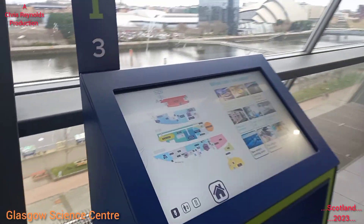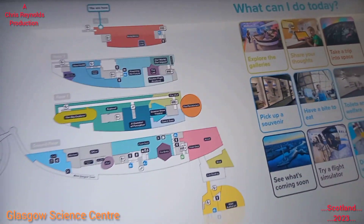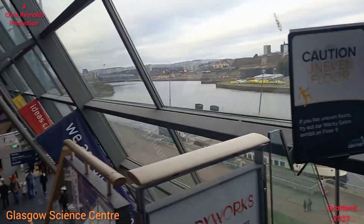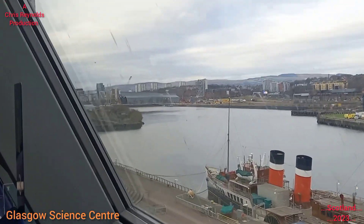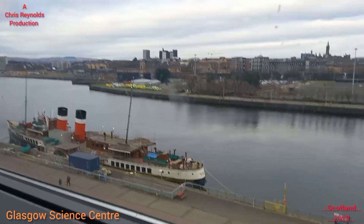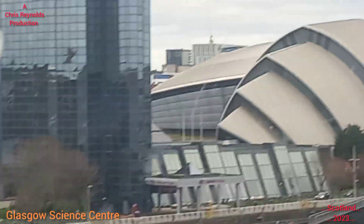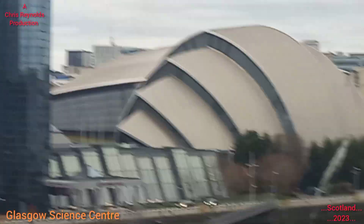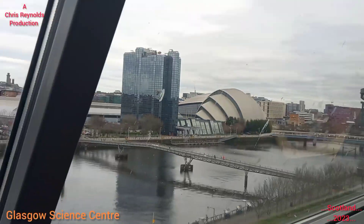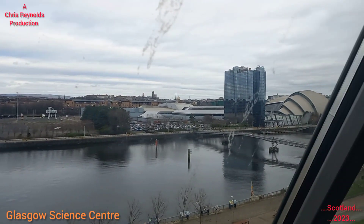This is the top floor. I've booked a ticket for the planetarium for later on — the Dark Side of the Moon show. Looking out the window, you can actually see the Riverside Transport Museum just across the Clyde there. There's an old boat down there as well. And there's the OVO Hydro — you can just see it there — and the exhibition hall in front. I was there just back in January for the monster truck show on the second of January.